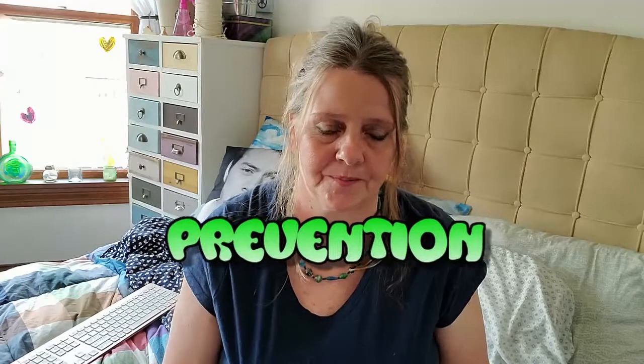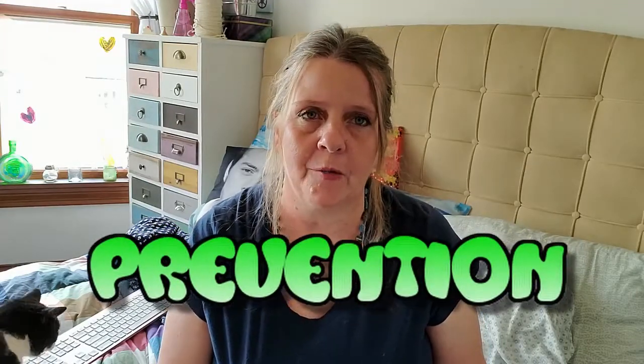Hi everybody, this is Mimi from Time for the Holidays. I just wanted to do a quick video — May is Lyme Disease Awareness Month, and it's a cause close to my heart because I have it. I have something called chronic Lyme. I just wanted to bring some attention to it. For our website, we're doing videos for all health awareness days. The most important thing when it comes to Lyme disease is prevention — once you get it, if you don't treat it right away, you're going to become chronic, and it's just an awful thing.